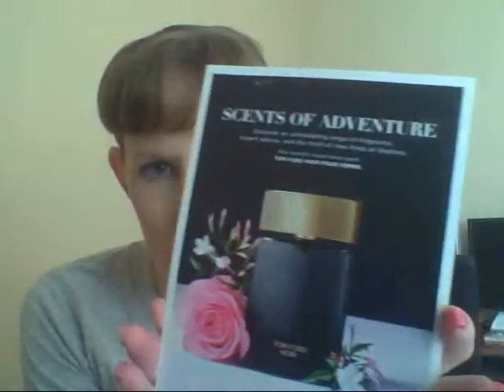I was supposed to get three samples and I got an extra one — this is Tom Ford Noir. The notes are rose, jasmine, and orange flower accent, amber, and sandalwood — 'for an original bouquet of refinement and intimacy.' We'll give that a go and see.